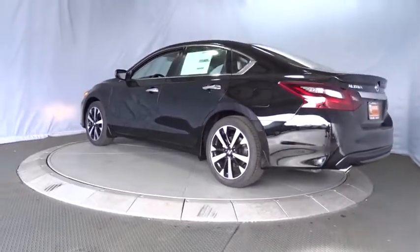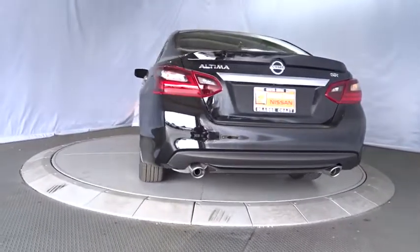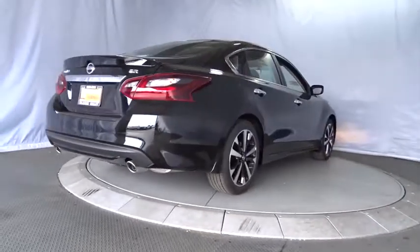Stability control, traction control, anti-lock braking system, keyless entry, steering wheel audio controls, backup camera, leather wrapped steering wheel, Bluetooth, adjustable steering wheel.